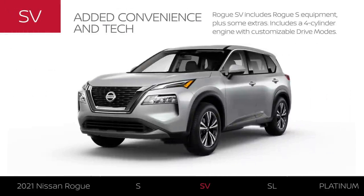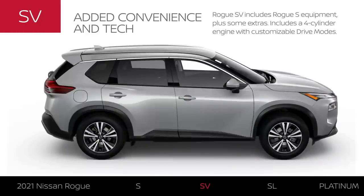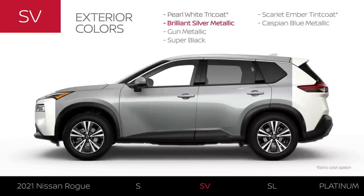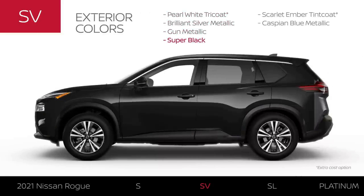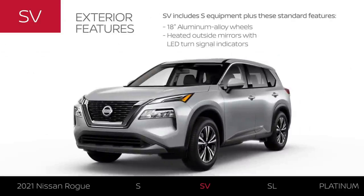Rogue SV includes Rogue S equipment plus some extras. The Rogue SV comes equipped with a 181-horsepower four-cylinder engine and is available with intelligent all-wheel drive. The SV is available in six exterior colors. The SV comes with larger 18-inch aluminum alloy wheels and has heated mirrors with LED turn signals.